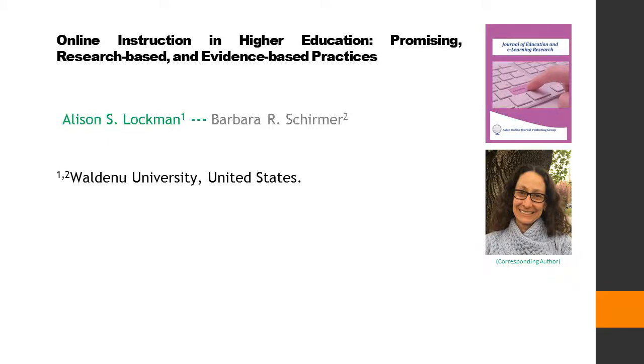Online Instruction in Higher Education: Promising, Research-Based, and Evidence-Based Practices. This article is written by two authors: first author Alison S. Slachman, and second author Barbara R. Shermer.